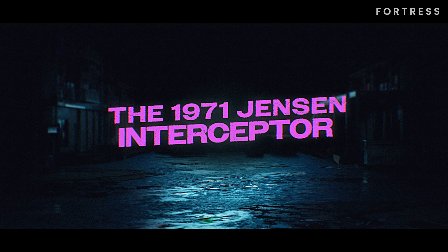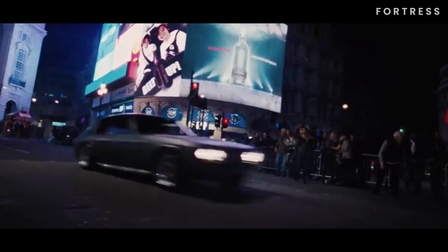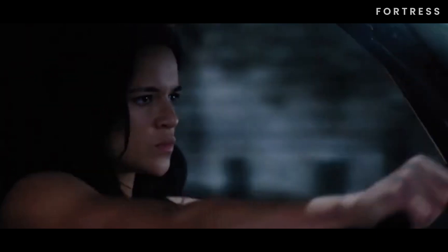Number 13 is the 1971 Jensen Interceptor. In Fast and Furious 6, we witnessed the stunning work of Carrozzeria Touring's Federico Formenti with the introduction of the 1971 Jensen Interceptor. This matte gray beauty with black stripes down the bonnet is driven by Letty, portrayed by the talented Michelle Rodriguez.